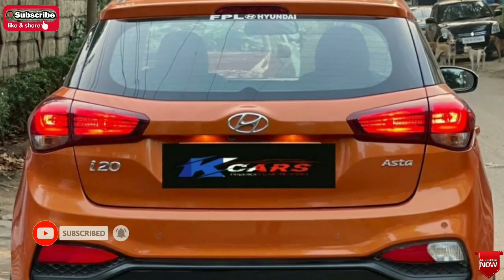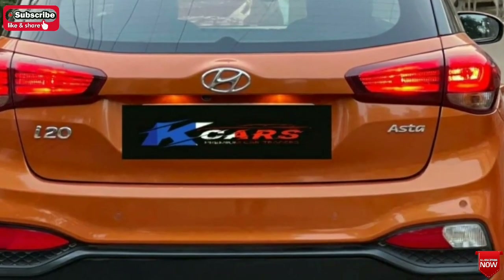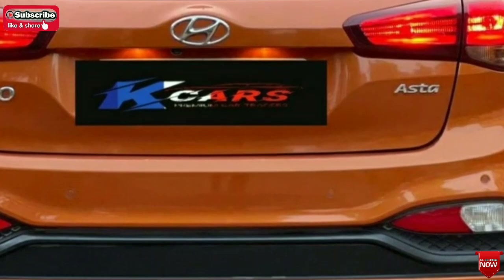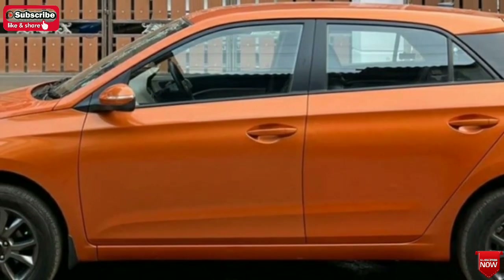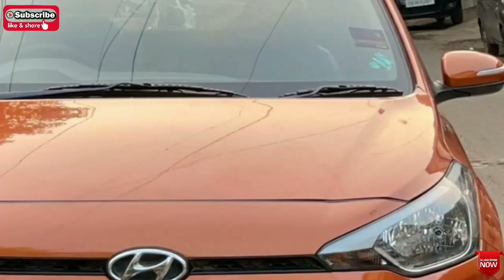Look at this showroom-condition car. Look at the maintenance of the car. This car is from 21st August.